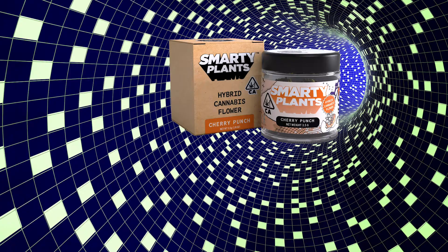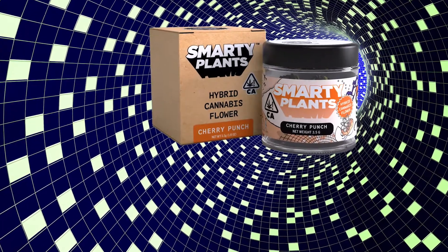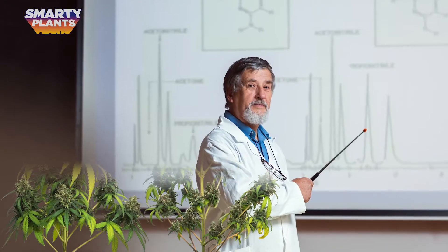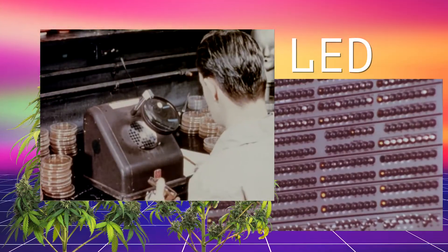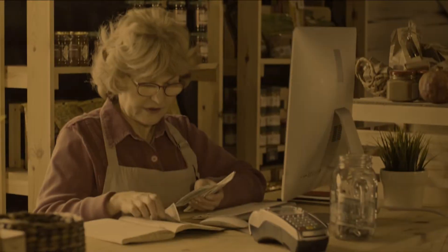Smarty Plants. You may know it as a brand of cannabis, and you're correct for doing so. More specifically, it is premium cannabis flower that has been grown with precisely controlled LED light, carefully dried and cured, and placed into small jars for purchase at cannabis dispensaries.